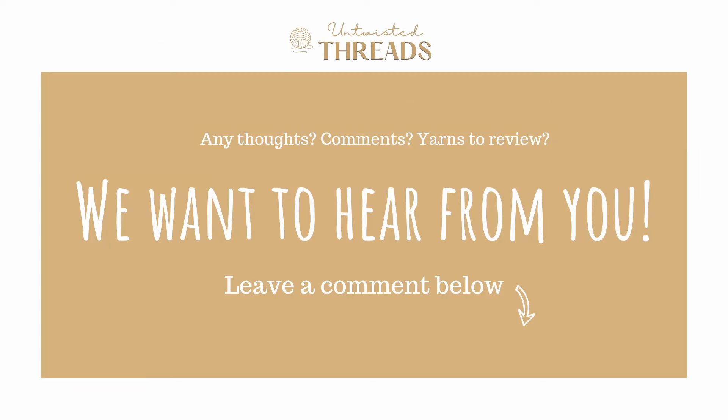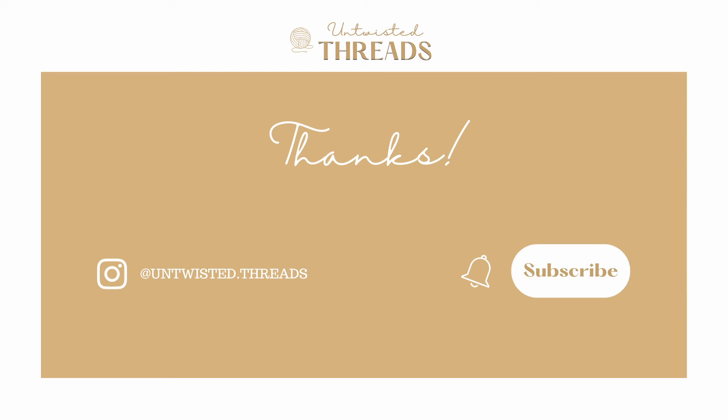Have you used Eddie Bauer Woolpaka yarn before? What yarn would you like us to review next? We would love to hear your thoughts and recommendations in the comments below. If you enjoyed today's review, please give it a like, subscribe to our channel, and we'll see you next time.